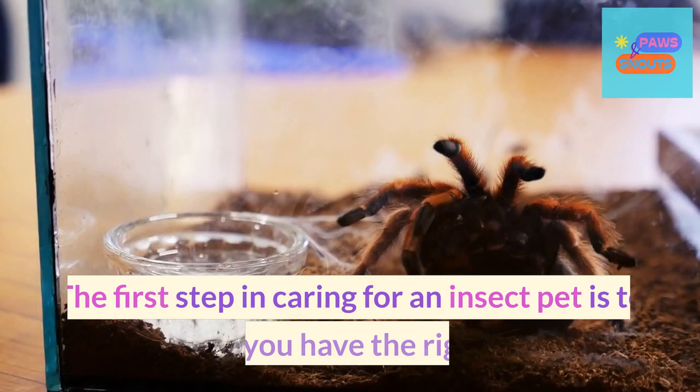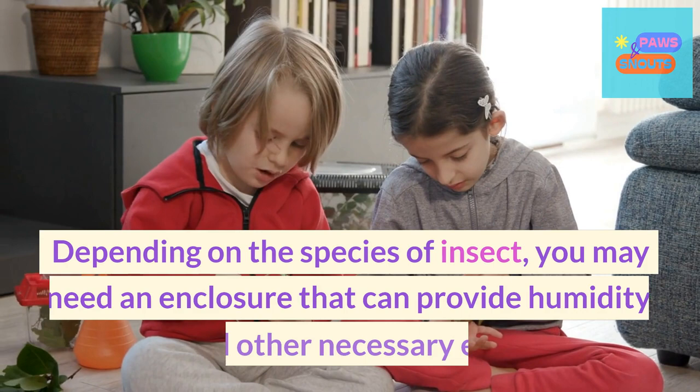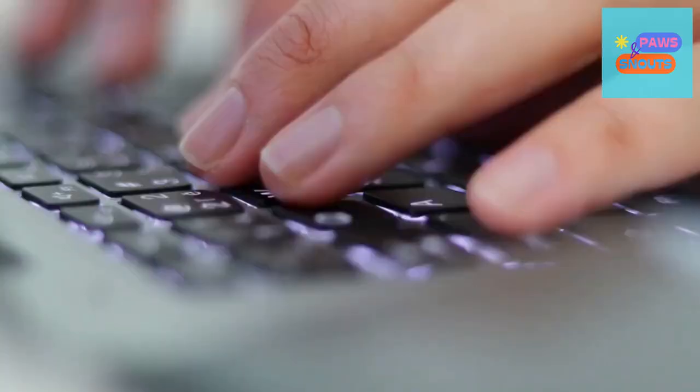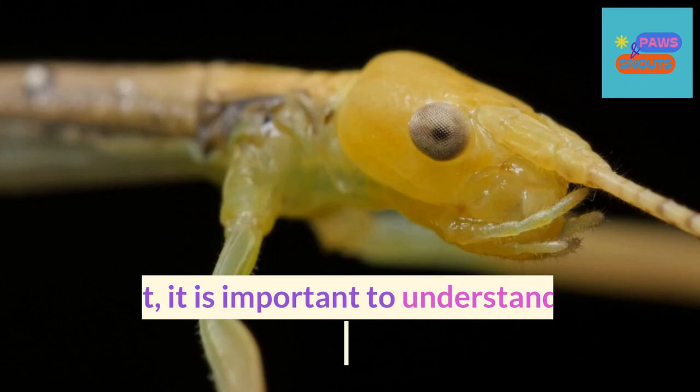How to care for your new insect pet: The first step in caring for an insect pet is to make sure you have the right habitat. Depending on the species of insect, you may need an enclosure that can provide humidity, food, and other necessary elements. Research your specific type of insect to determine its needs.